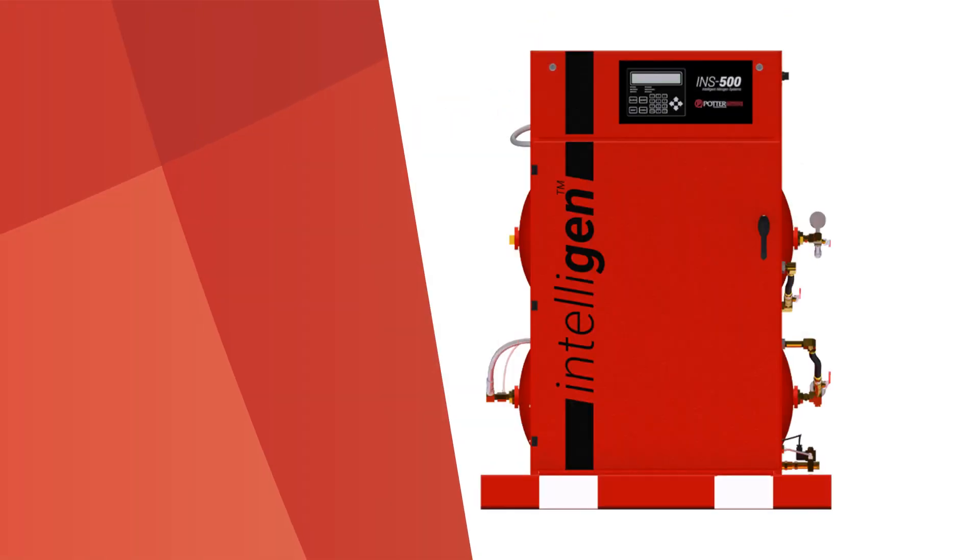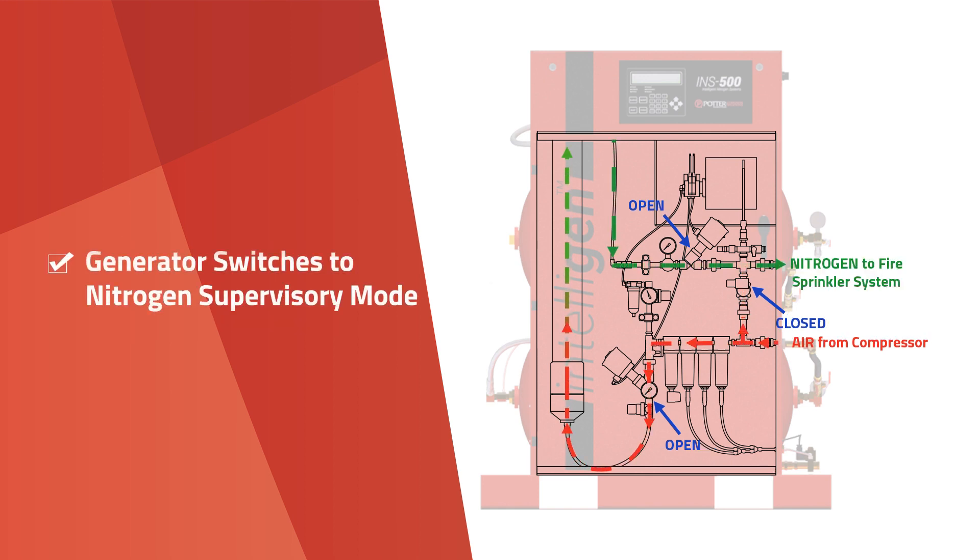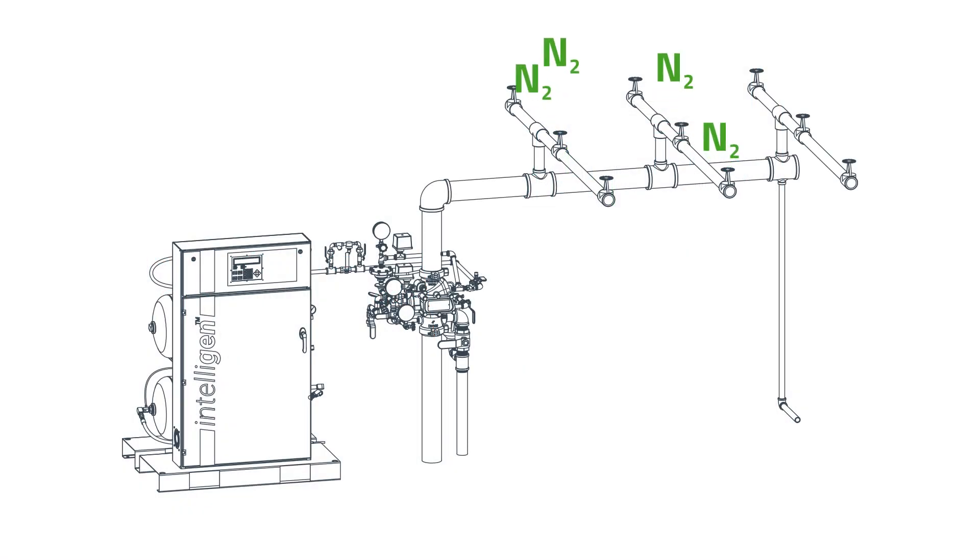The automated nature of the IntelliGen eliminates messing around with ball valves and forgetting to switch to nitrogen mode. The system can determine when you are fast filling to meet the NFPA 30-minute fill time, or just supervising the system with 98% nitrogen. The IntelliGen monitors the pressure loss of your sprinkler system.